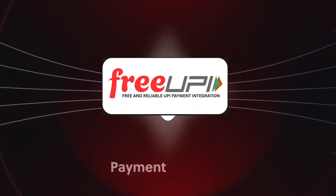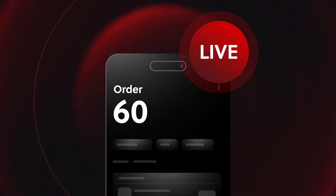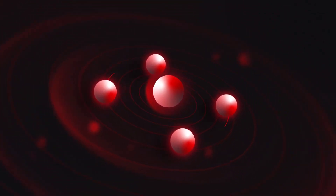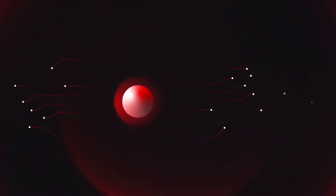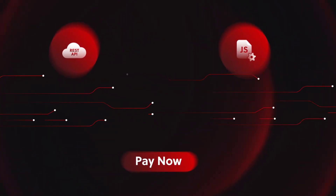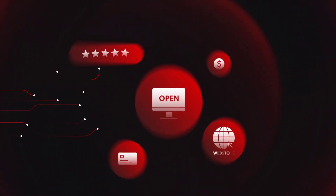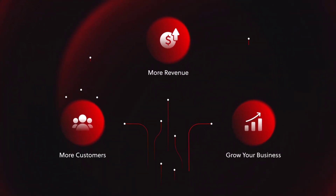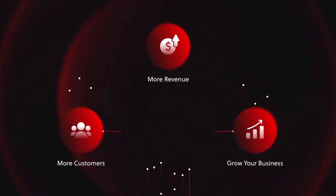With Free UPI Payment Gateway, they can go live in less than five minutes, ready to serve customers and grow their business instantly. Integration doesn't get easier. Whether it's REST APIs, plugin-based integrations, or a simple payment option, your merchants can integrate in minutes — reaching more customers, driving more revenue, and taking their business to new heights.